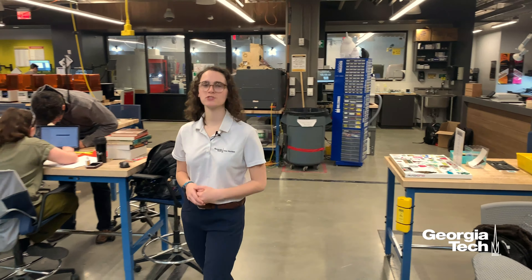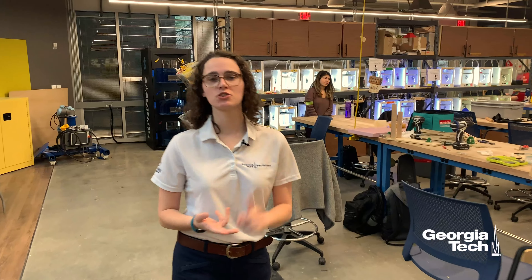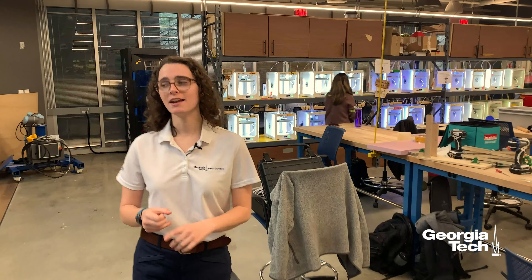Amongst some of their equipment are 3D printers, laser cutters, soldering equipment, mills, lathes, embroidery machines, sewing machines, vinyl cutters, and even 3D scanners.